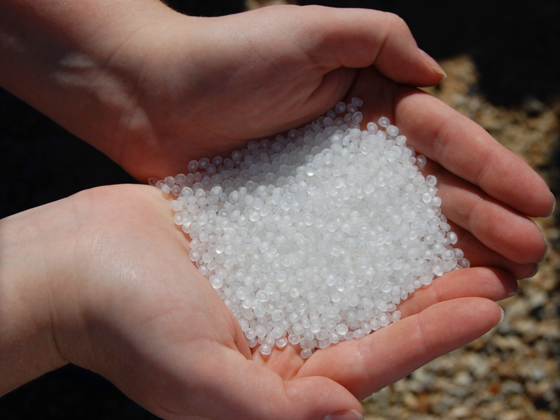Plastic resin pellets are classified as primary source microplastics, meaning that they were intentionally produced at the size ranging from 1 to 5 millimeters in diameter. Approximately 60 billion pounds of nurdles are manufactured annually in the United States. One pound of pelletized HDPE contains approximately 25,000 nurdles, approximately 20 milligrams per nurdle. They are typically under 5 millimeters (0.20 in) in diameter.